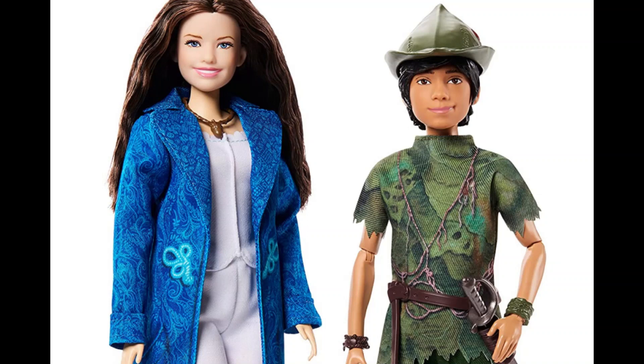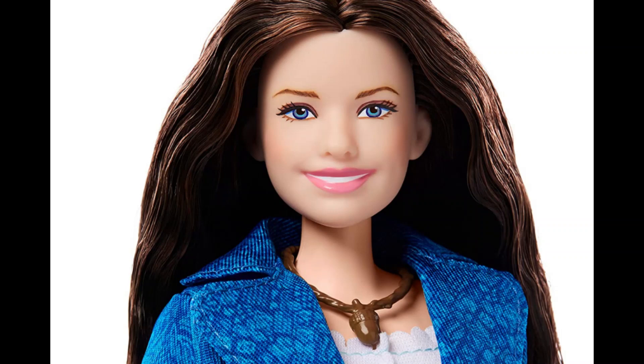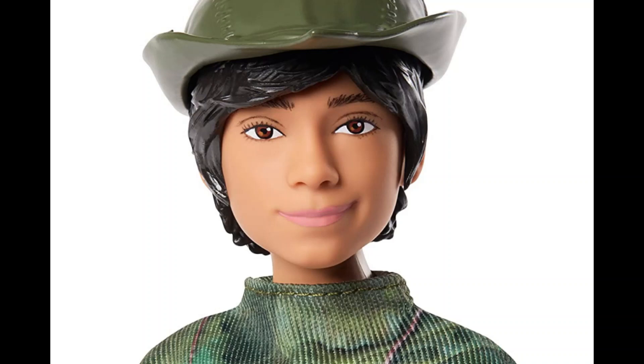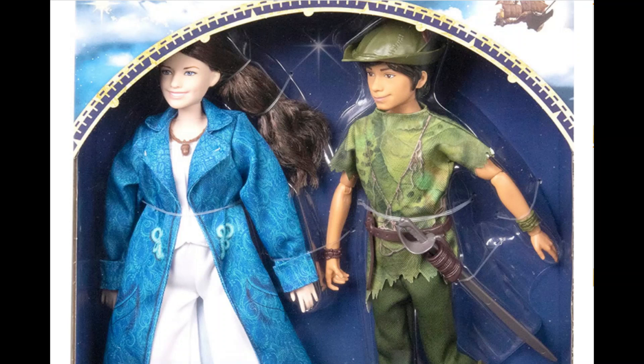Today we're going to be talking about the upcoming dolls that will be released alongside the release of Peter Pan and Wendy, the live-action movie that will go direct to Disney+. I'm very excited about this because I've watched and enjoyed every single Peter Pan themed movie ever released. I'm so into it — it's always been a very magical basis for a plot. I wasn't anticipating this one as much; I didn't even know it was in the process. And when I knew it was being made, I never expected to have dolls because I knew it would be a direct to Disney+ release, as opposed to going to theatres.